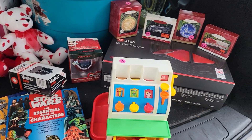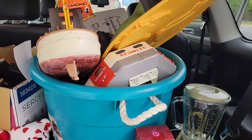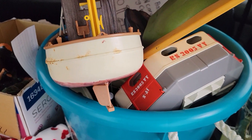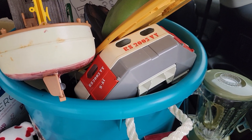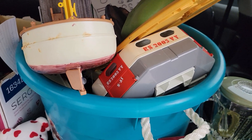This is all for $250. I have a whole tote full of mobile toys.